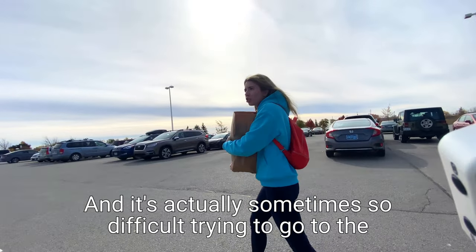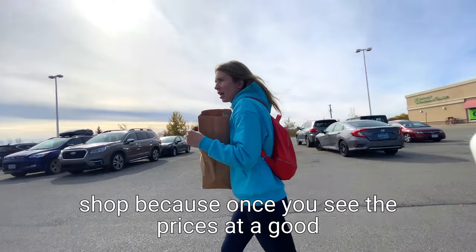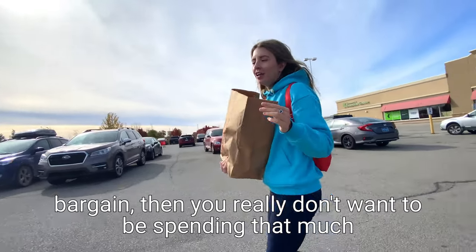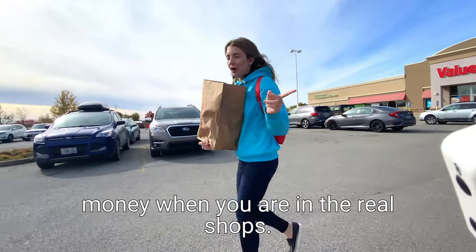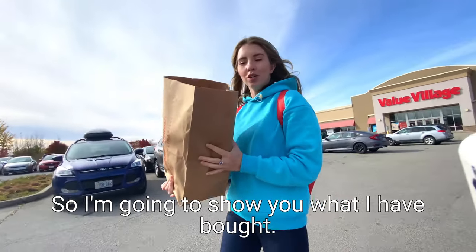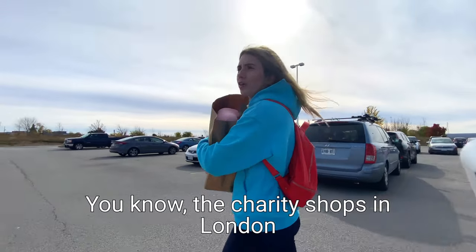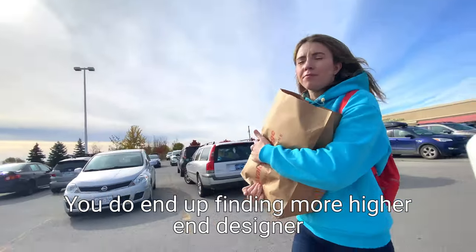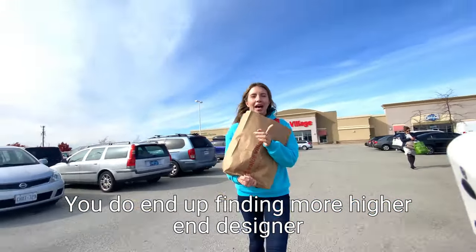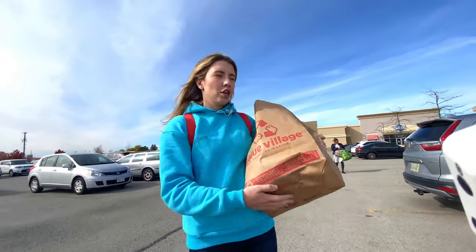I'm so excited, I just love a good bargain. And you know, it's actually sometimes so difficult trying to go to the shop once you see the prices at a good bargain - then you really don't want to be spending that much money when you are in the real shops. The charity shops in London where I live are actually really good. You do end up finding more higher-end designer brands, but these are really, really good as well.